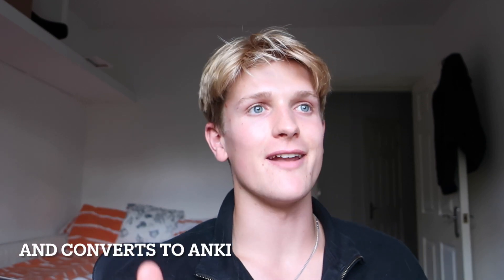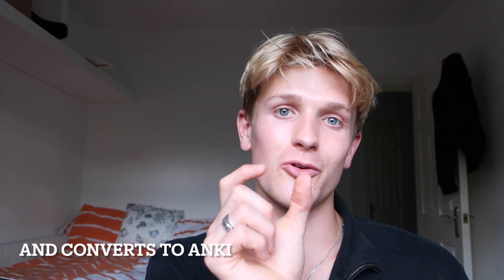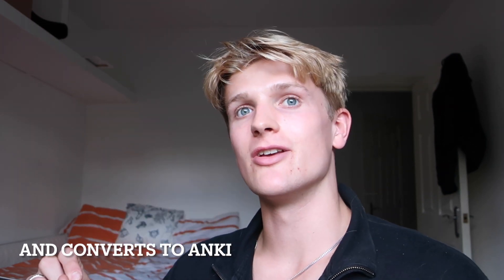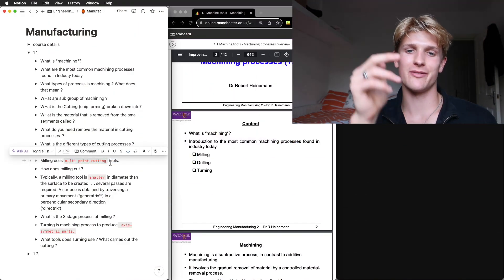I use Notion because it's very quick and you can add YouTube videos into it really easily. I like the format for making flashcards — you can use a toggle feature, and you can also do cloze deletion cards by pressing Command E and leaving the inside blank. It's much quicker and easier than adding flashcards directly into Anki.